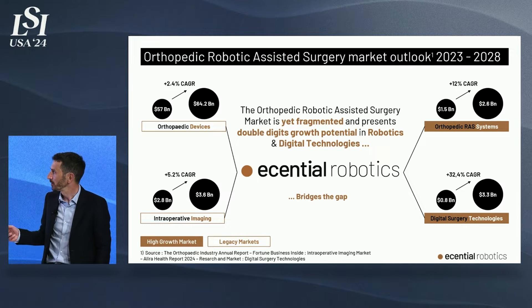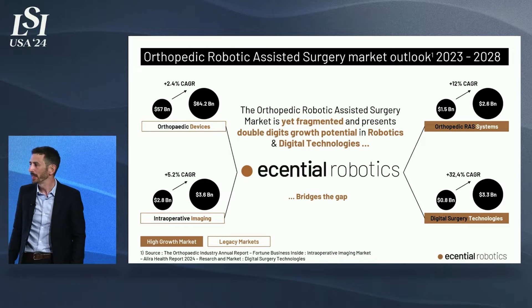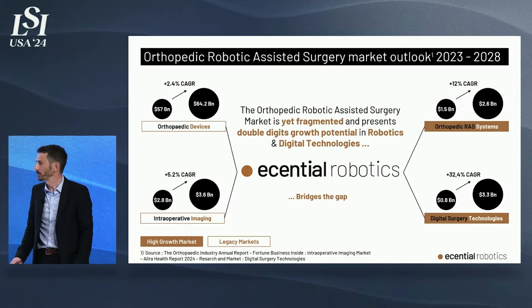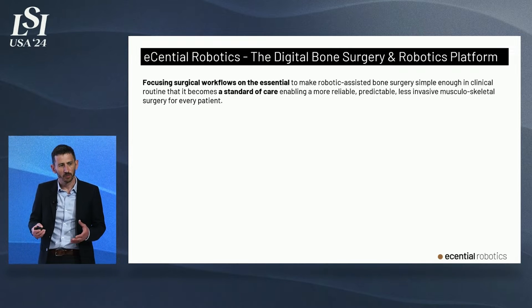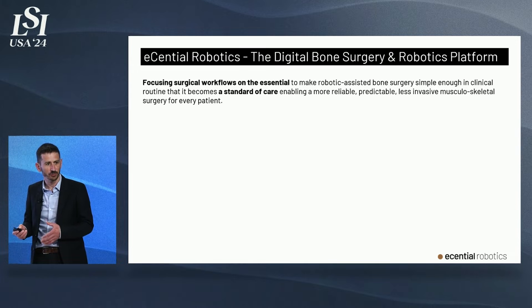We are at the crossroads of traditional markets — orthopedic devices and intraoperative imaging — and high-growth markets like robotics and digital surgery. What we want to do is to make surgical robotics a standard of care for orthopedics, the same way it already is for many indications in soft tissue surgery.